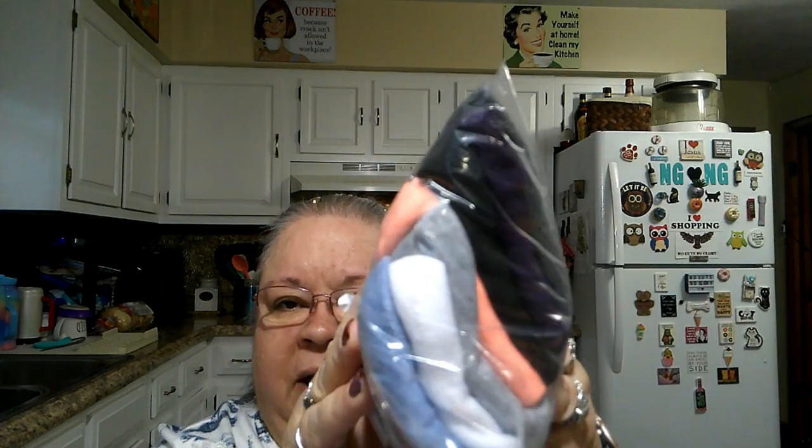Seven pairs of diabetic socks in solid colors — they were $8.99 for seven of them. And I got these for my mother. There's a whole bunch of different colors in there — black and gray, a blue, a white, a coral color, and a navy blue. So I got all of those for mom. A little stocking stuffer for her.